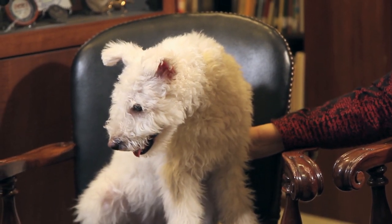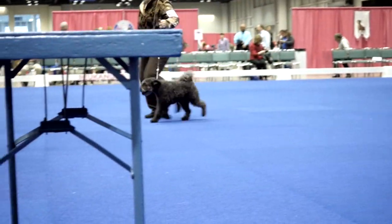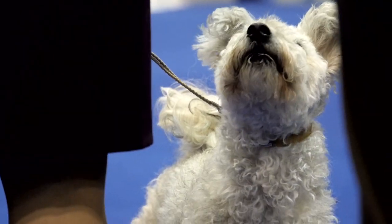Once you comb them out they need to be wet down because you want these characteristic curls in the coat. Then you just neaten them up with scissors, and they don't have a thick coat like some other breeds, so they're much easier to groom.